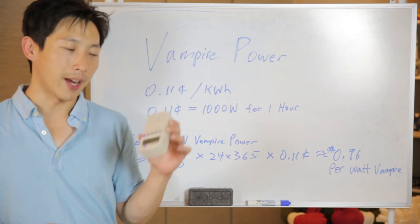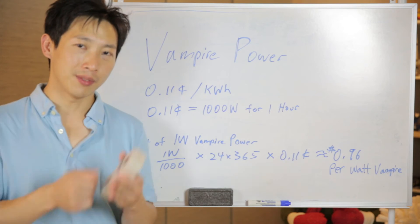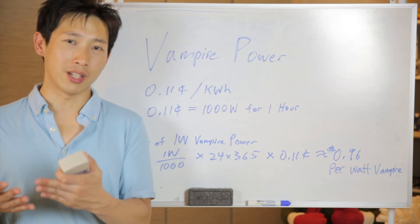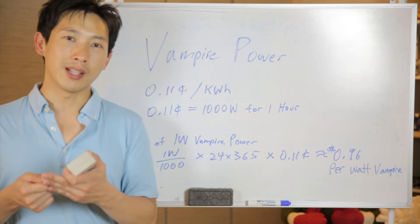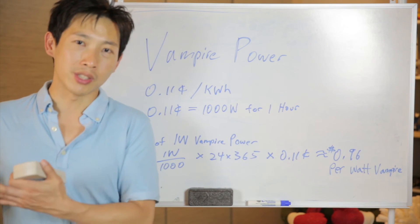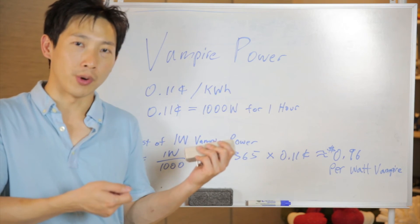With this in mind, you can take the Kill-a-Watt and plug various things into it. For example, if you have a device turned off and it still reads 10 watts, it means it's roughly going to cost you about one dollar per month for the vampire power on that device. That's quite a lot — considering an electricity bill might be 30, 50, or 100 dollars a month — that's a significant percentage for just that single item.